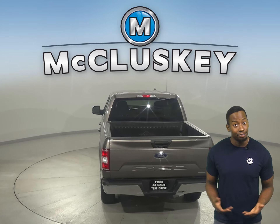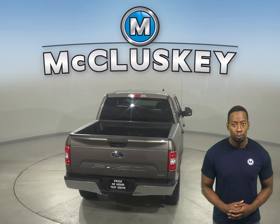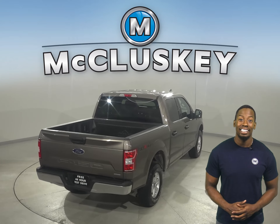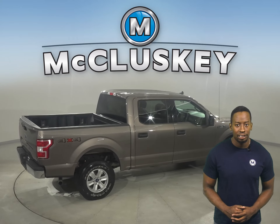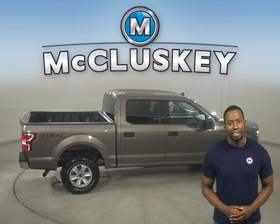Underneath the hood, there's a 3.5-liter V6 flex-fuel engine with a six-speed automatic electronic transmission. It's passed our rigorous 172-point inspection, so it's more than ready to hit the road.